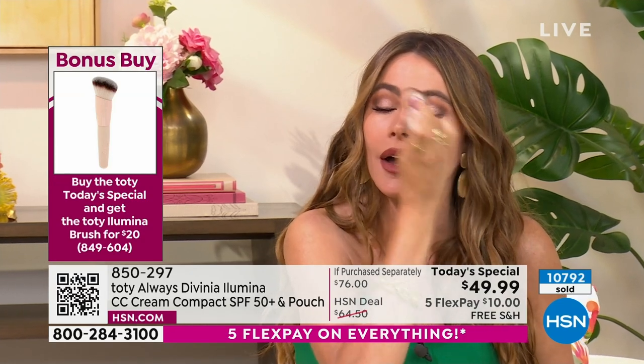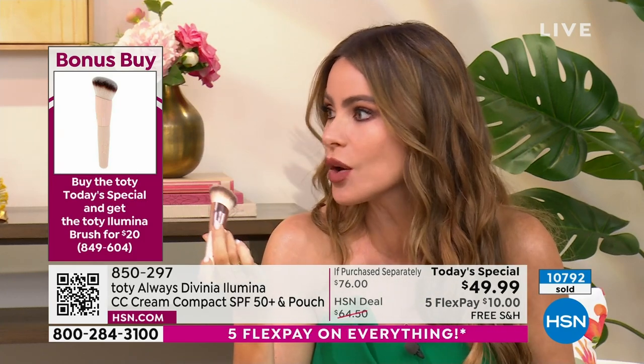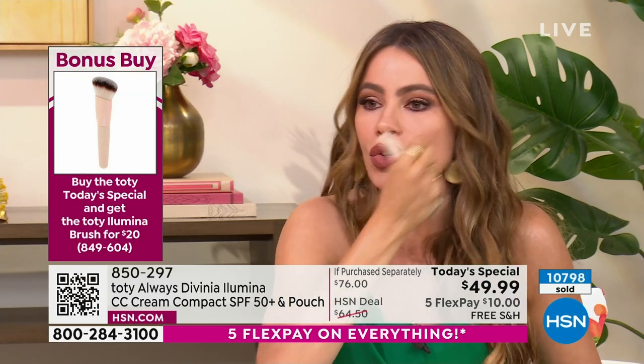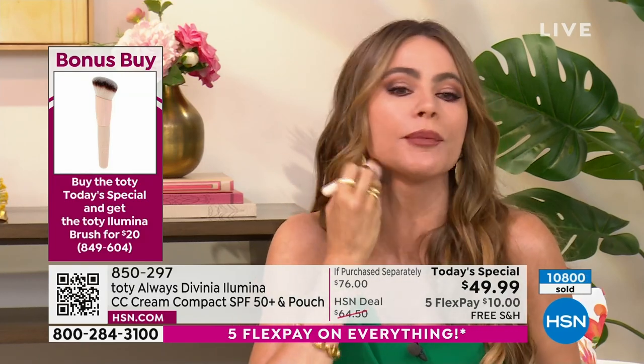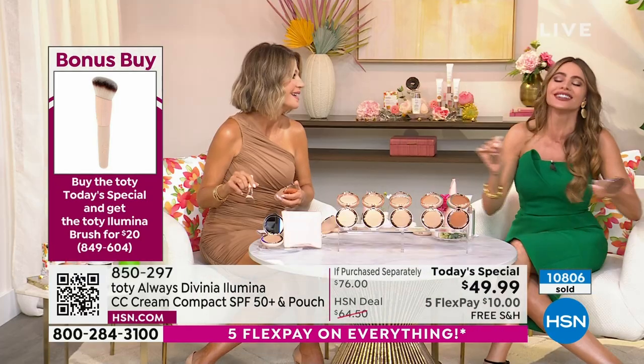I usually go in there before I do the eye shadow, and it doesn't move — it works as a primer too. You put this on, then do your eye shadow, and it's perfect. I put it everywhere on my body — my neck. The neck is one of the most important things because that's where I saw aging first happening. I have nothing wrong with aging, but I'm going to go kicking and screaming.